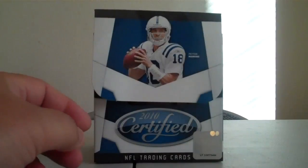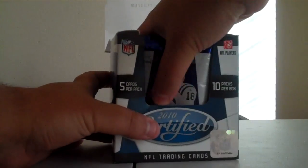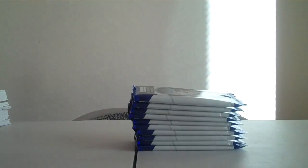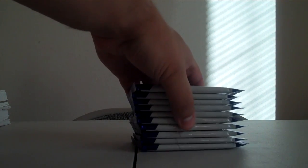Alright, there's a checklist, packs, empty box, and 2, 4, 6, 8, 10 — got all our packs, let's get to cracking.